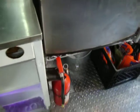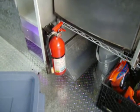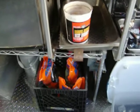Of course we must have a fire extinguisher — we actually have two, one at the front as well. And the smoker uses wood chips.